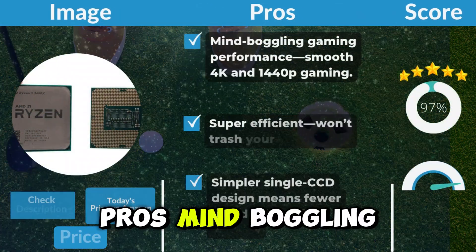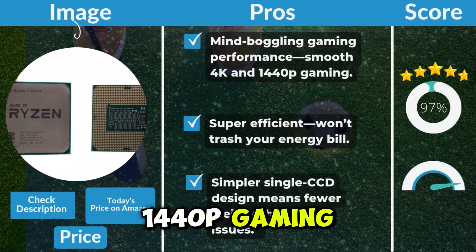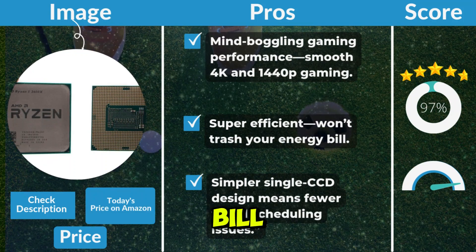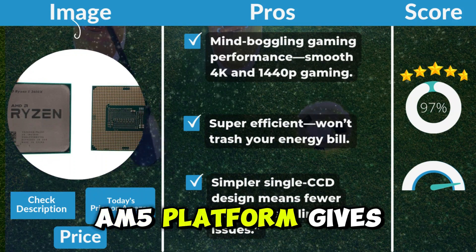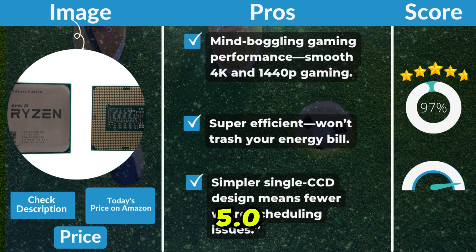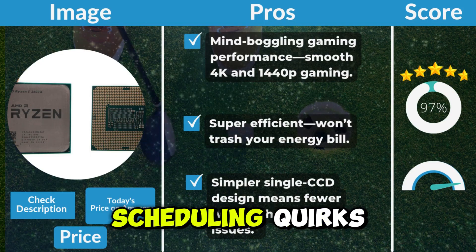Pros: mind-boggling gaming performance with smooth 4K and 1440p gaming. Super efficient — won't trash your energy bill. The AM5 platform gives future upgrade paths with DDR5 and PCIe 5.0. And the simpler single-CCD design means fewer weird scheduling quirks.